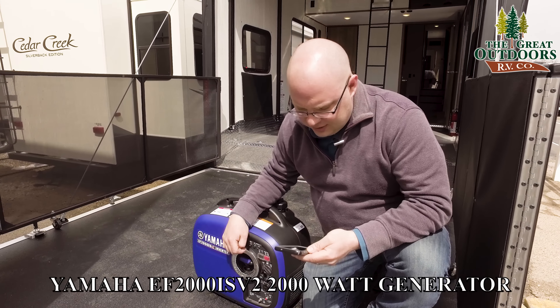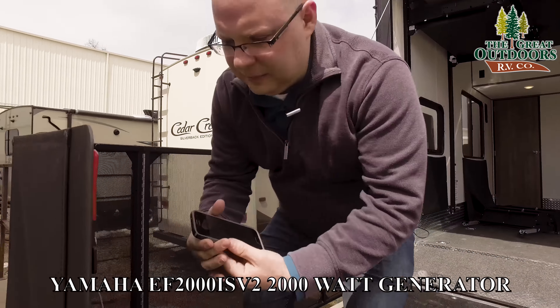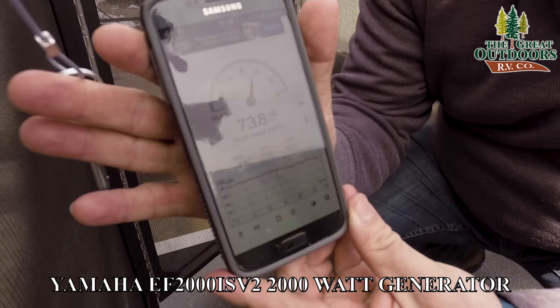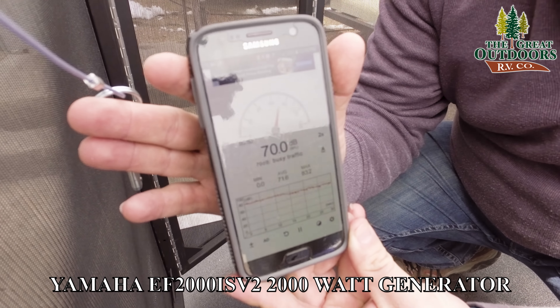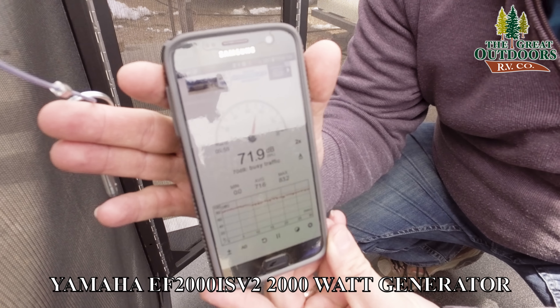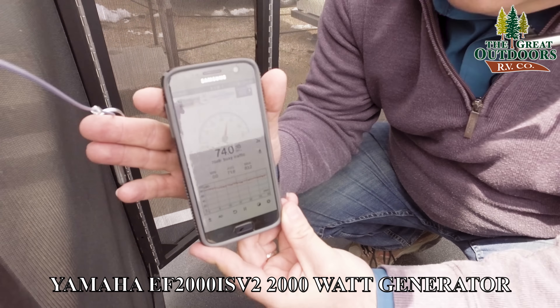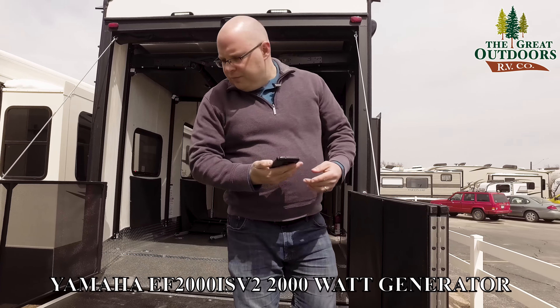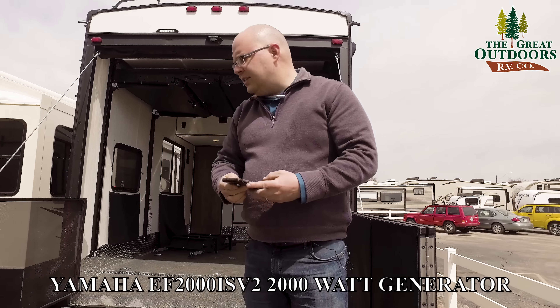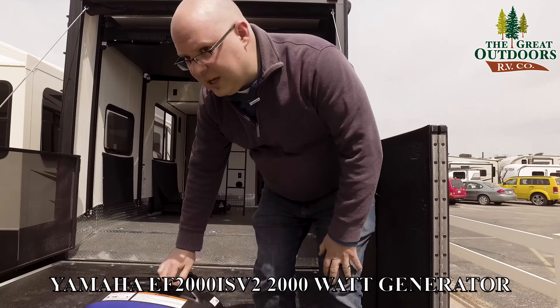It certainly sounds quieter, though it's not making a huge difference on the meter. About 73 to 75 decibels is the range with eco mode on. So overall it's about the same noise level as traffic on a busy street, at least according to my phone.